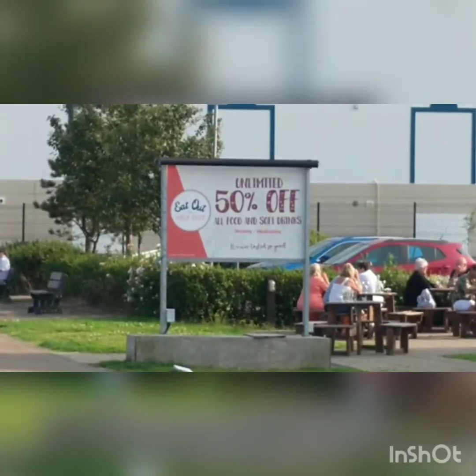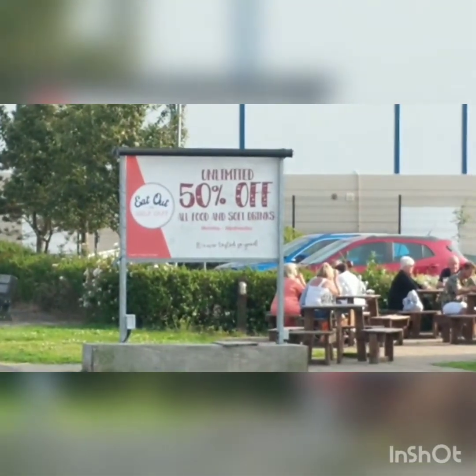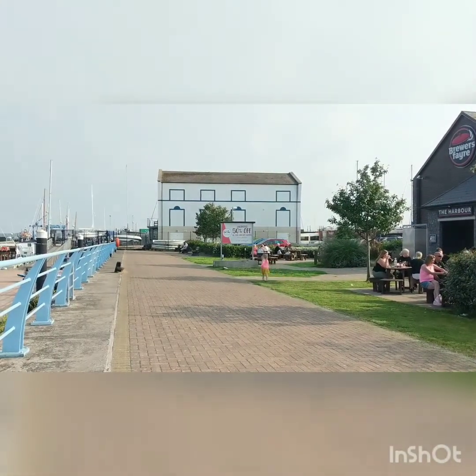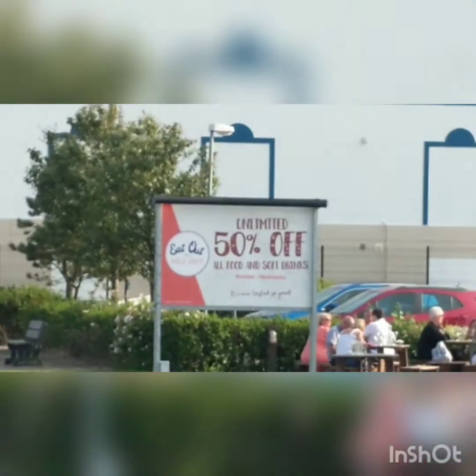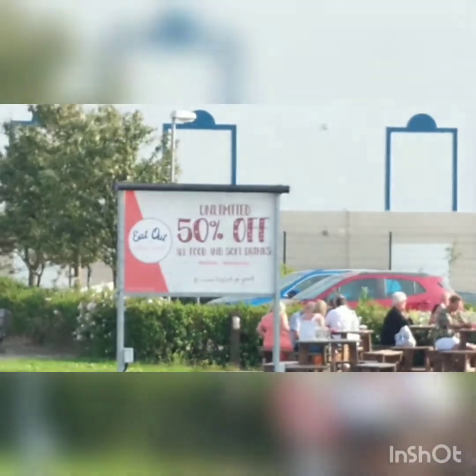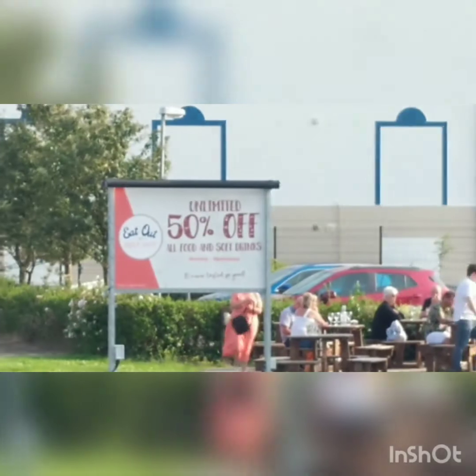There's a sign — unlimited 50% off all food and drinks. Lots of people are eating at restaurants and other food places because of that sign. It's the Eat Out to Help Out promotion.